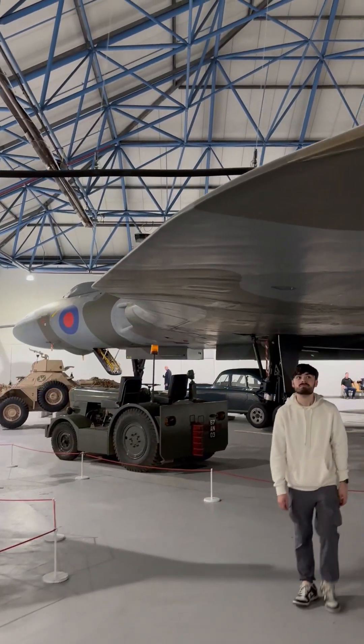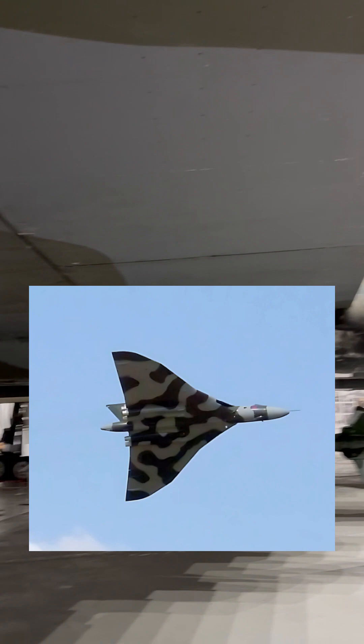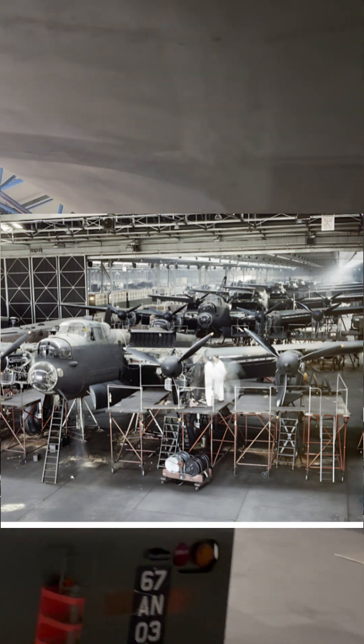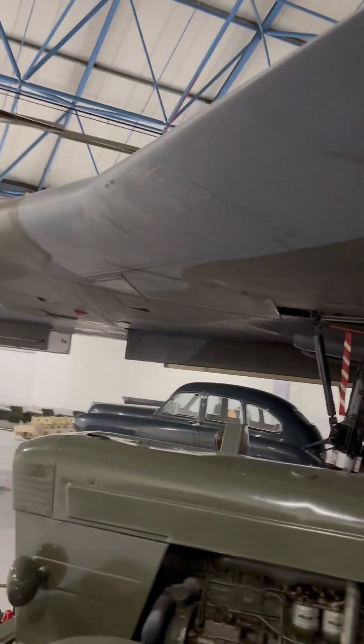Say hello to this Avro Vulcan — as you can see, compared to me, it's a large aircraft. Did you know there was only 11 years between the first flight of the Lancaster and the first flight of the Vulcan? Despite its radical and futuristic appearance, the Avro Vulcan was built using traditional methods, with most of its structure made from standard light alloys. It was built at Woodford Airfield.